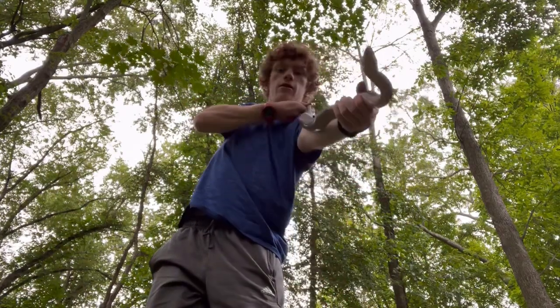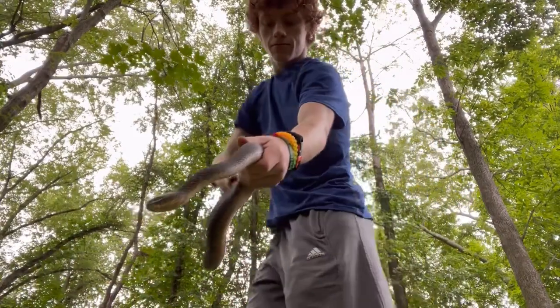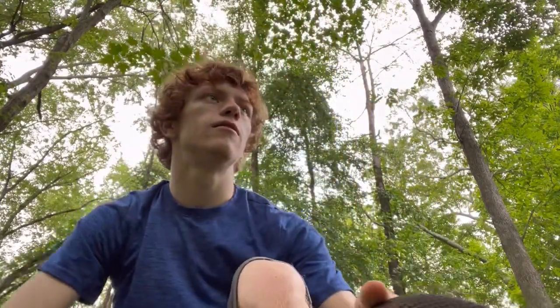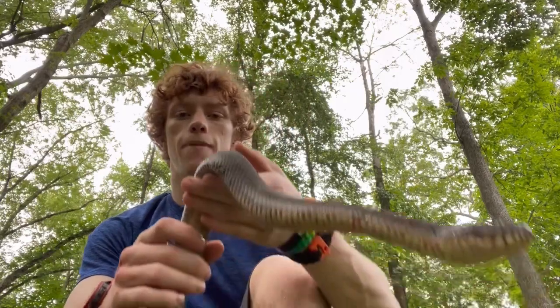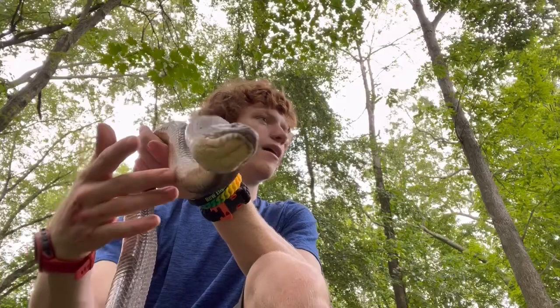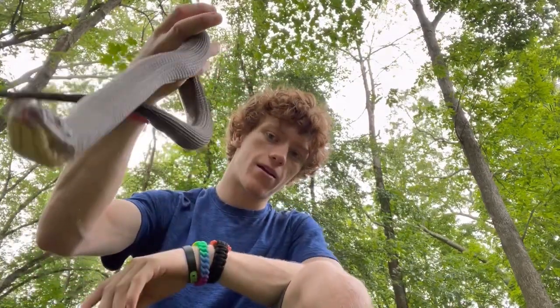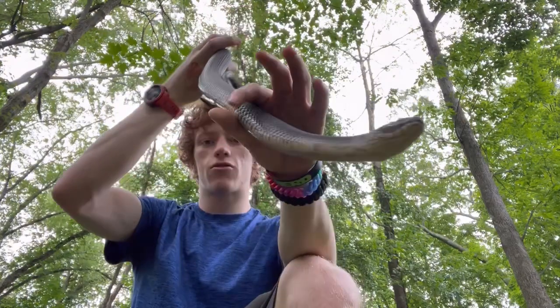He is longer than my arm, so pretty big. He was literally right on the bridge where you actually enter into the main trail, because there are no real trails before it. But just chilling there.